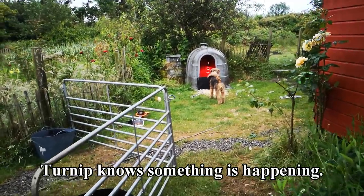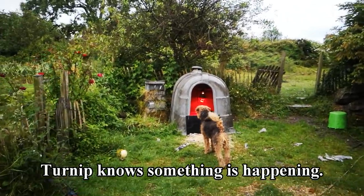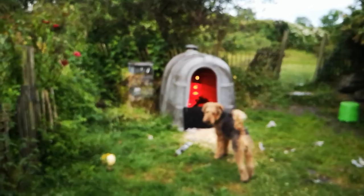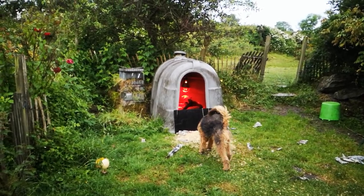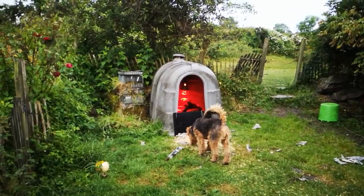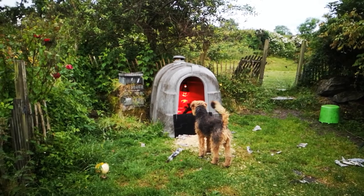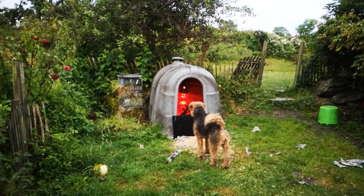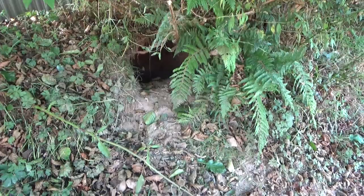We prepared the calf hutch for Trudy about two weeks before whelping so she could sleep in it at night and get used to everything. As this was Trudy's and our first litter, it was an exciting waiting time for us all. We didn't know which signs she would give us when getting close to giving birth. For a few days I took her temperature, as some mothers-to-be drop their body temperature by a small amount 24 to 48 hours before whelping. But I found her temperature was going up and down every day with no signs of imminent whelping.